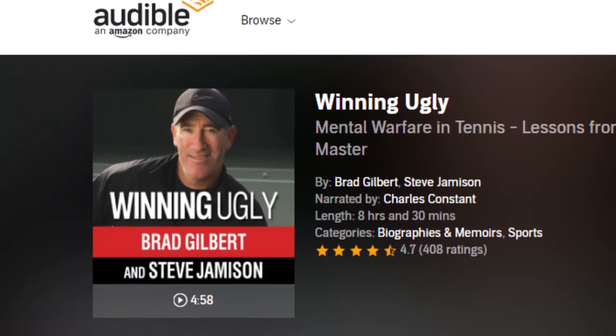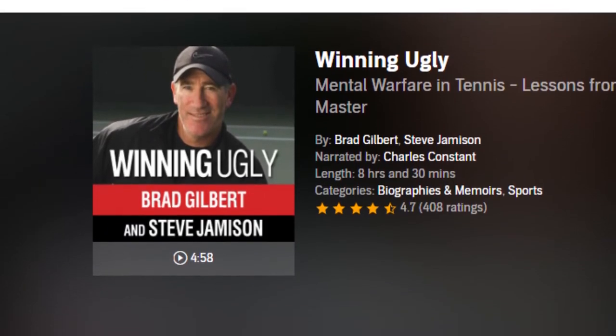The book also helped us realize that technique doesn't need to be the number one priority. One great quote: after a match, someone told Brad, 'Man, that was one ugly win,' and Brad replied, 'Thanks — I've been working on learning how to win ugly.' Definitely check it out. It really helps with the tactics and strategy that go into a match.